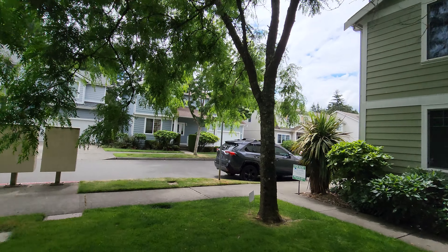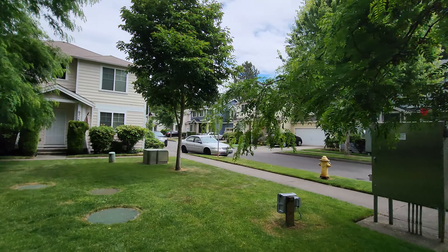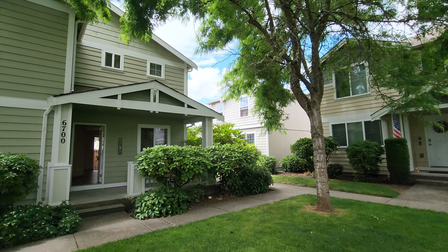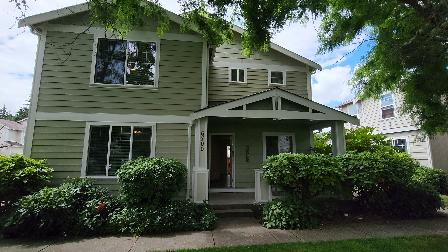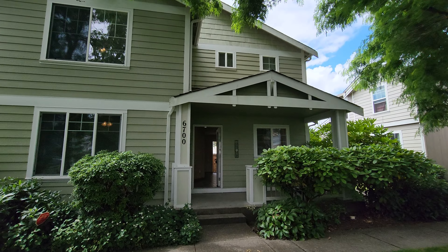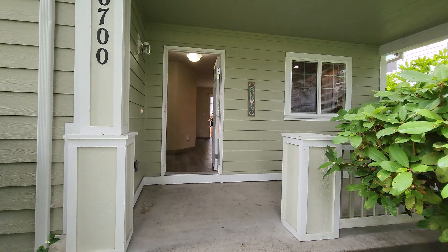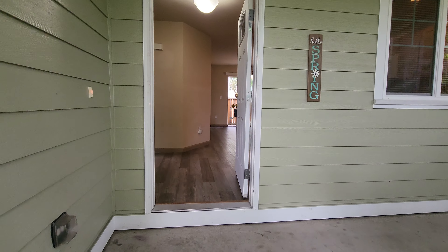Hi there, this is Amanda with Olympic Rentals and we are at 6700 Steamer Drive Southeast in Lacey. We're going to look at a nice three-bedroom, two-and-a-half bath home with an attached garage.